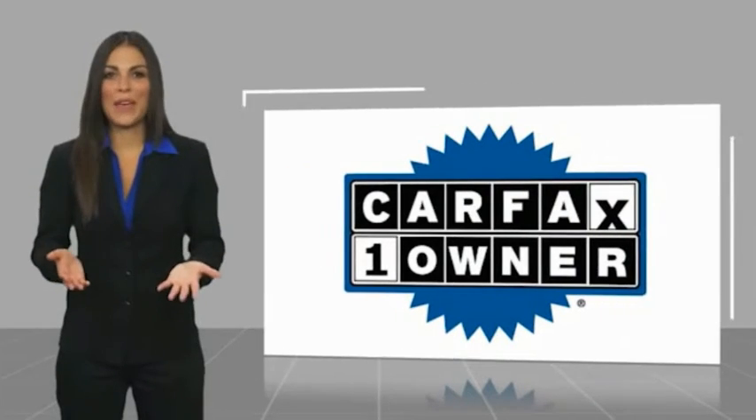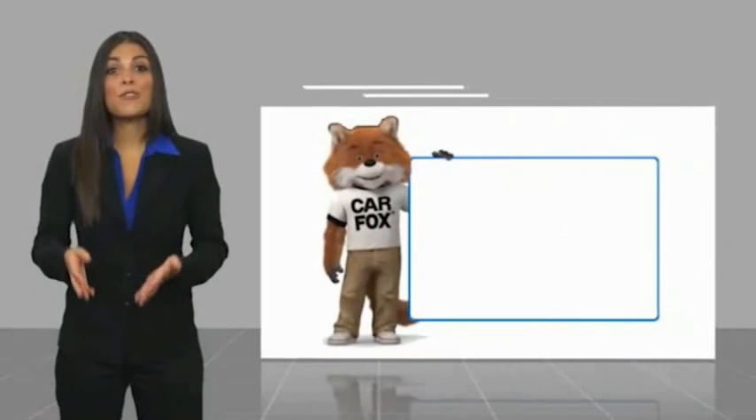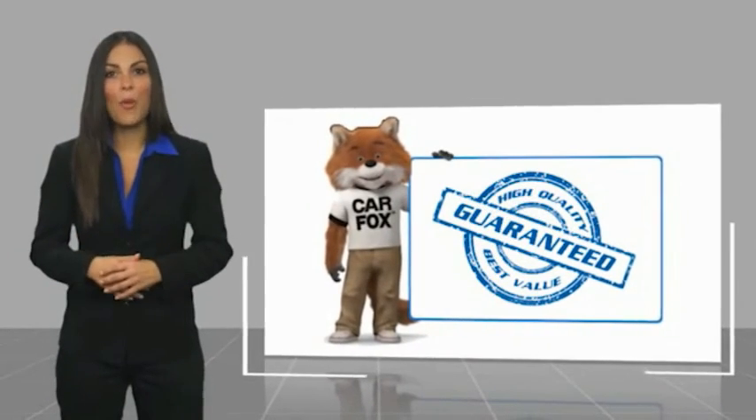This is a one-owner vehicle, with the Carfax Vehicle History Report. Be sure to find a complimentary copy of this report.